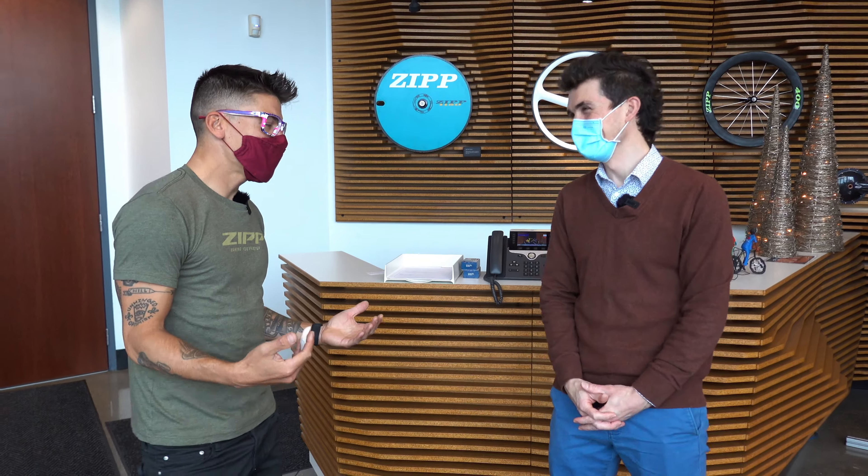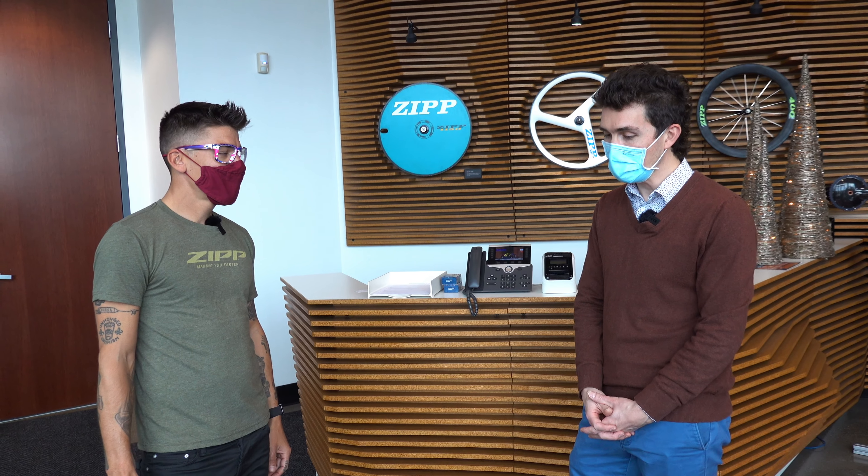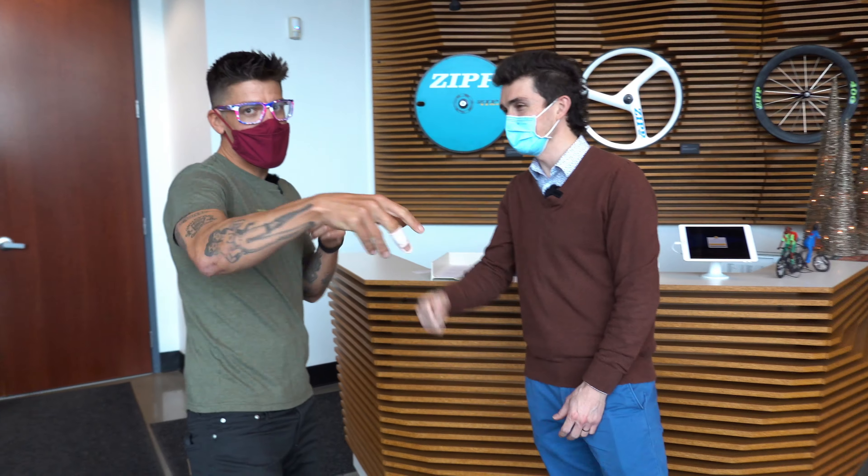That was fantastic — so great to learn the history of Zipp from the racetrack to bike racing and everything in between. But it really made me interested: how does all this stuff get made? Thanks for stopping by, and I think I can take you into the factory and show you a bit more cool stuff. Don't forget to like and subscribe and find out how Zipp stuff gets made in the factory. Let's go check it out.